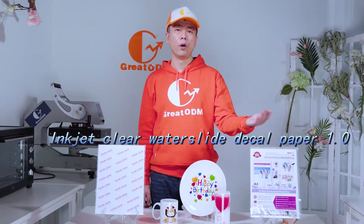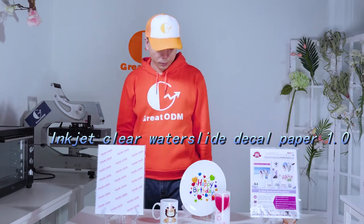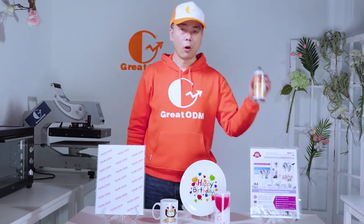The inkjet clear water slide decal paper is what I want to show you today. Here are the samples. The image color and brightness are excellent. Here are the arrows to show the paint effect. You can buy it in any shop.